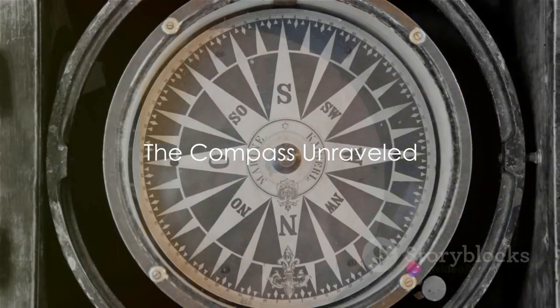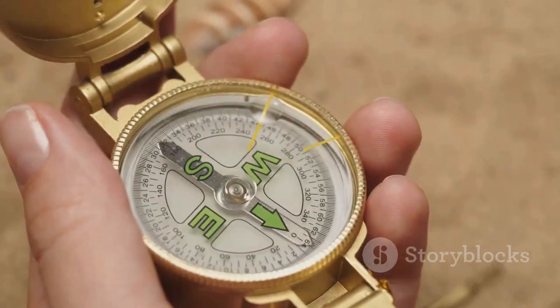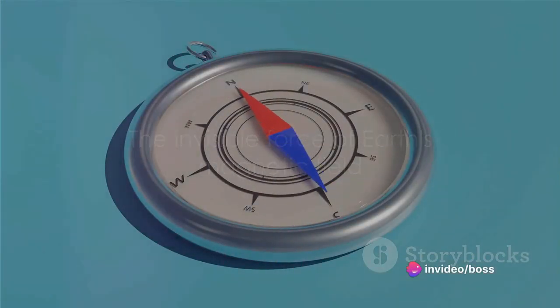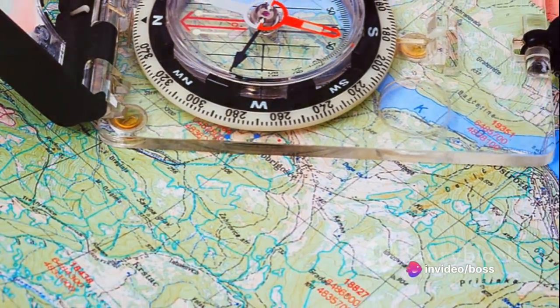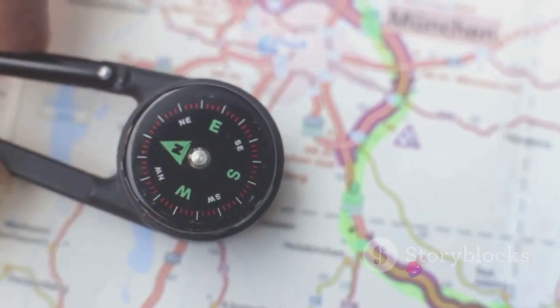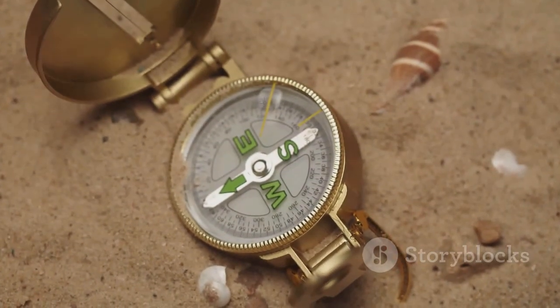Let's quickly recap what we've learned about how a compass works. First, the heart of the compass: the magnetic needle, a slender bit of magnetized iron or steel that freely pivots to align itself with Earth's magnetic field. Next, Earth's magnetic field — the invisible force that pulls the needle towards the magnetic north. Remember, there's a difference between magnetic north and geographical north: the former is the direction the needle points, while the latter is the top of the world as we see it on maps. And finally, how to use a compass for navigation: align the compass with your map, rotate it until the needle points to magnetic north, and your path is set. The mystery of the compass is unraveled — it's a simple tool, but its workings are a fascinating testament to the invisible forces that shape our world.